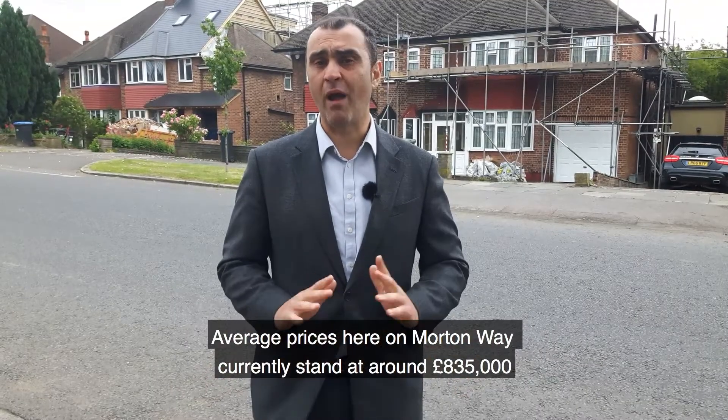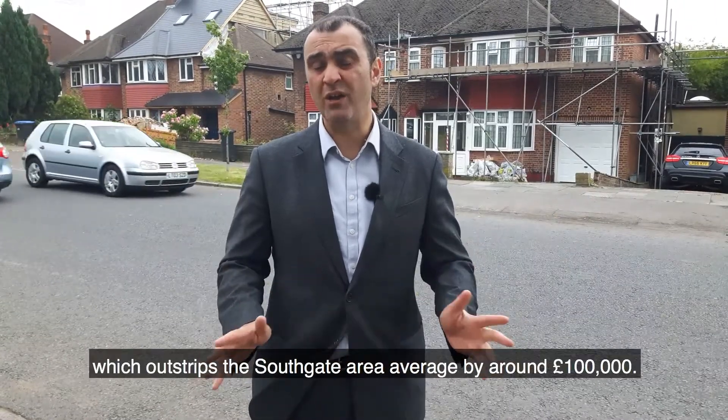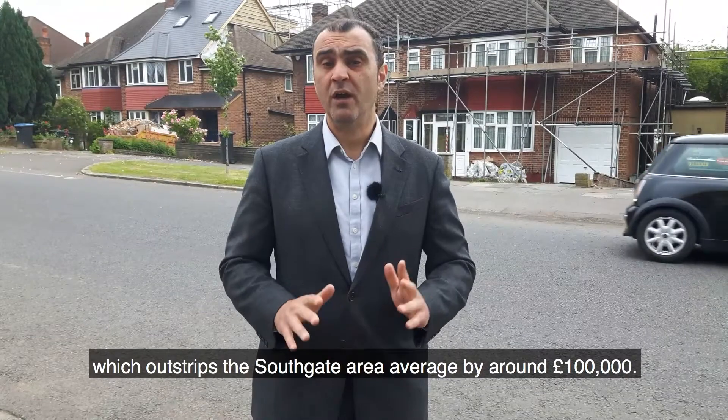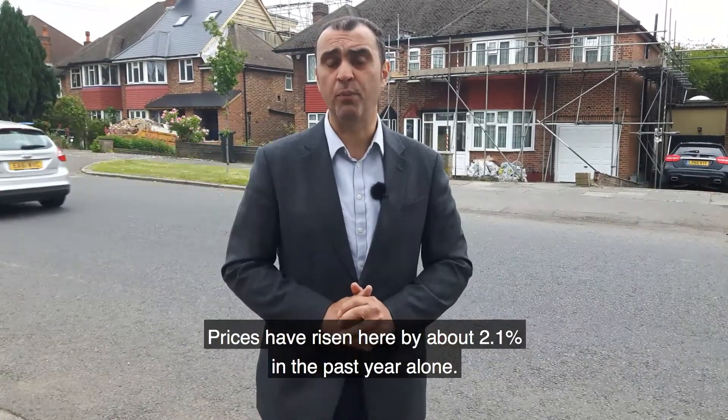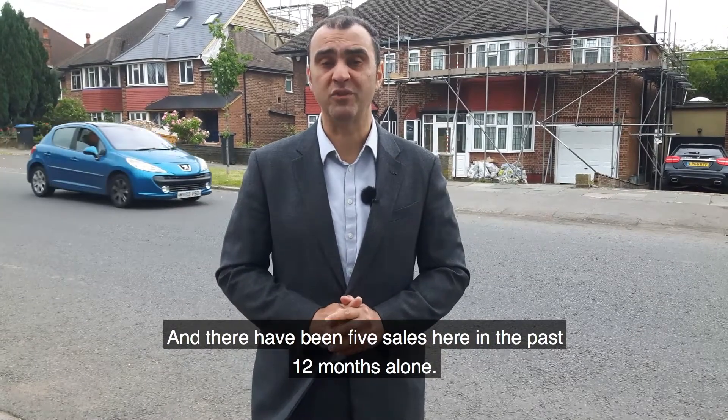Average prices here on Moreton Way currently stand at around £835,000, which outstrips the Southgate area average by over £100,000. Prices have risen here by about 2.1% in the past year alone, and there have been five sales here in the past 12 months.